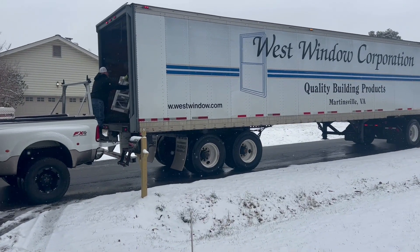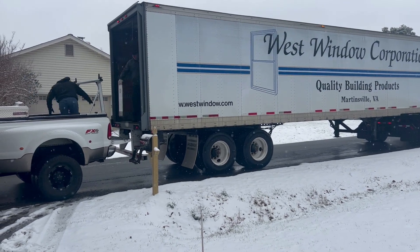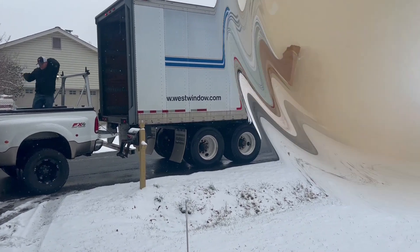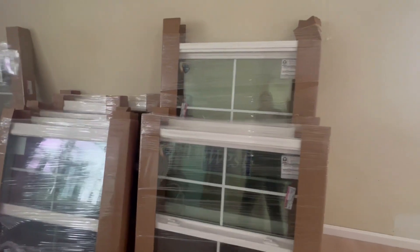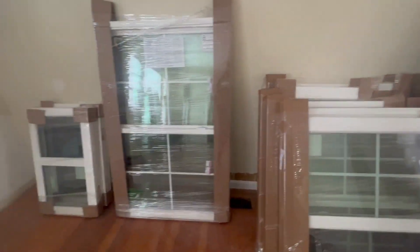Our windows have finally arrived. They are custom made and manufactured in Virginia. They have a lifetime warranty — if they break, you just contact the company and they will replace the sash or whatever is needed. These will make the house much more energy efficient and I think they'll look great.